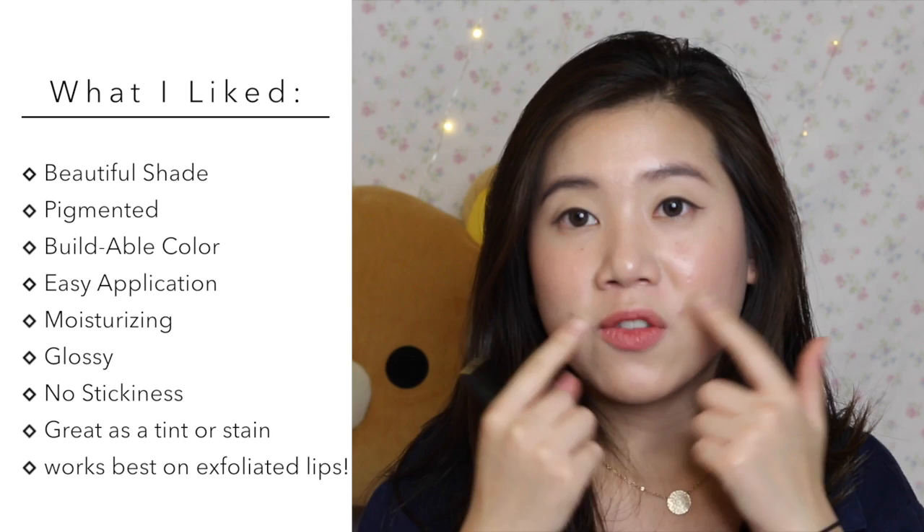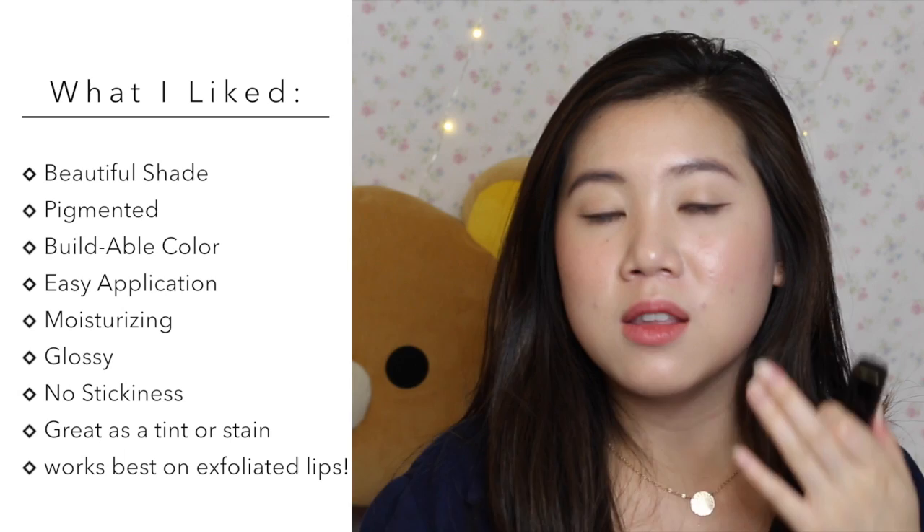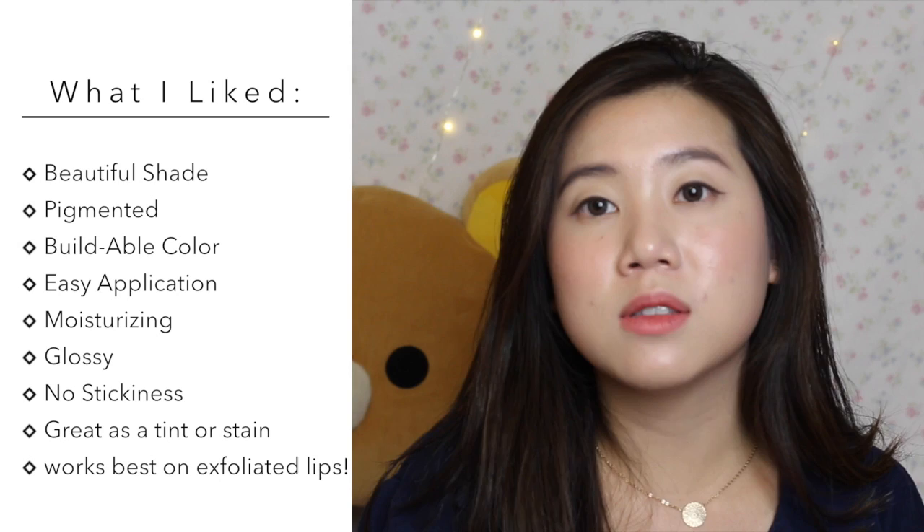Most lipsticks kind of go outside my lips when I apply them and I have to fix it with concealer, but with this I have no problems. Also, you don't need chapstick because this product is already so moisturizing — and actually, chapstick makes it patchy and blotchy anyway. This is moisturizing on its own, and if you build up the color it becomes glossy. There's also no stickiness to it, and I'm wearing it right now — so that's always a plus.